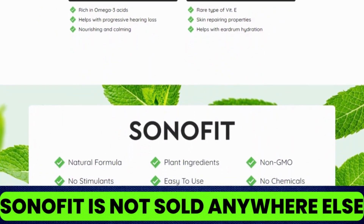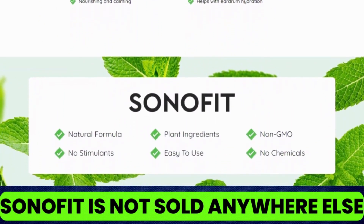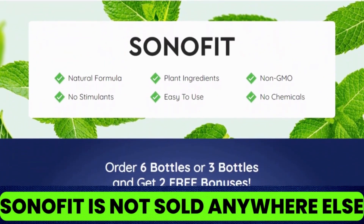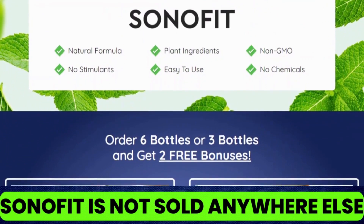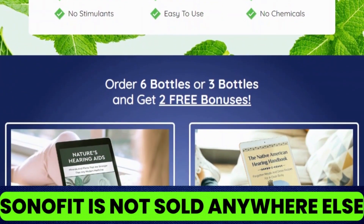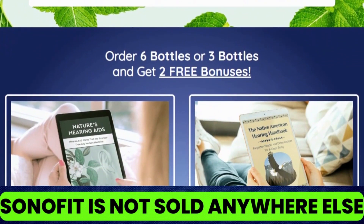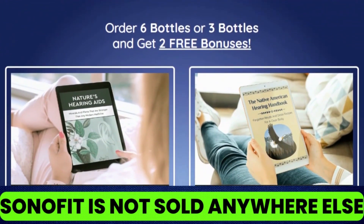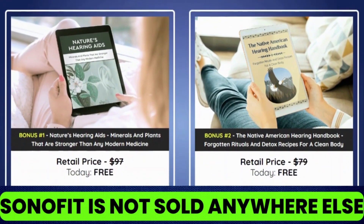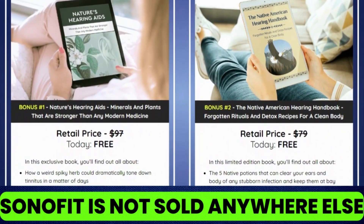However, it is important to mention that no dietary supplement can be considered a substitute for prescription drugs. Sonofit works to increase blood flow towards the ear to repair damage. This is a safe, high-quality supplement manufactured in a facility that follows strict rules to ensure that no toxins come in contact with the final product. The best part is that it is made with 100% natural ingredients.